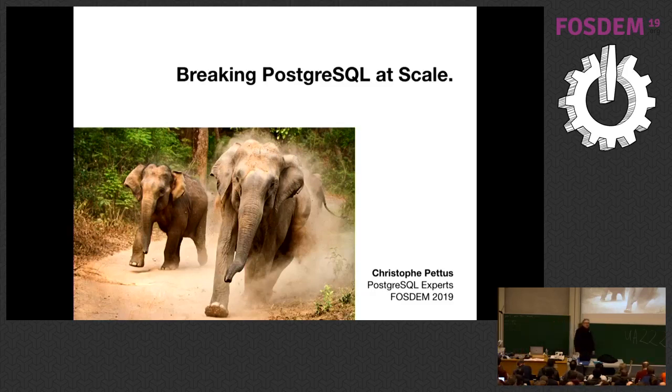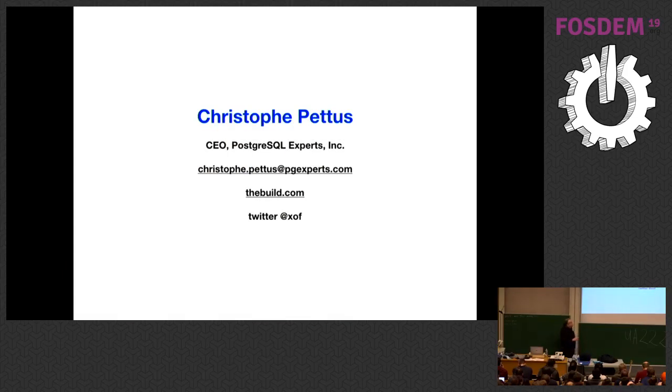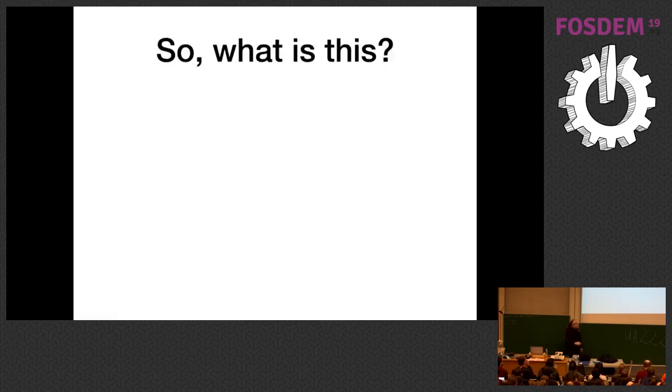Thank you very much. I don't want to get into a VI versus Emacs war here. I'm Christoph Pettus. I'm the CEO of PostgreSQL Experts — a small PostgreSQL consultancy based, from a European perspective, in San Francisco. We're actually in Alameda, across the bay. There's my email address and Twitter. Here's a quick overview of what we're going to talk about.